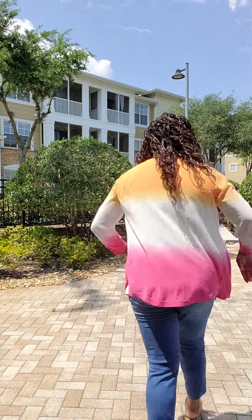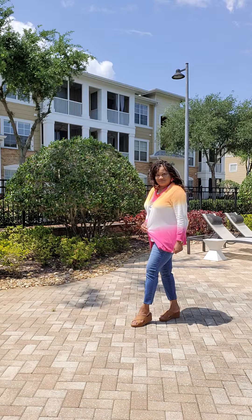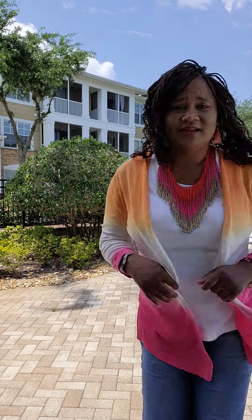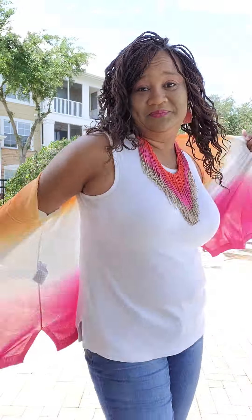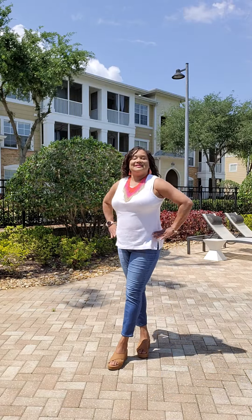I am in love with this necklace. Hold on just one moment — I'm going to show you this one more time. Love. Now, say it's too bright for me — which is never — but just say it is. You just want to wear the necklace by itself. It's a statement piece. Look at this in the sun. Love, love, love.